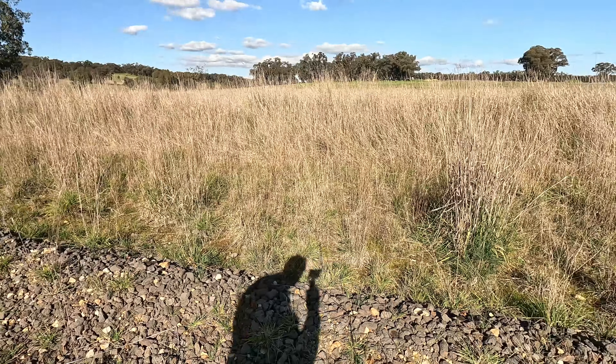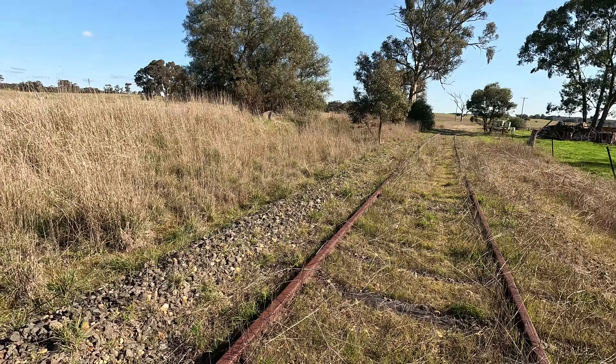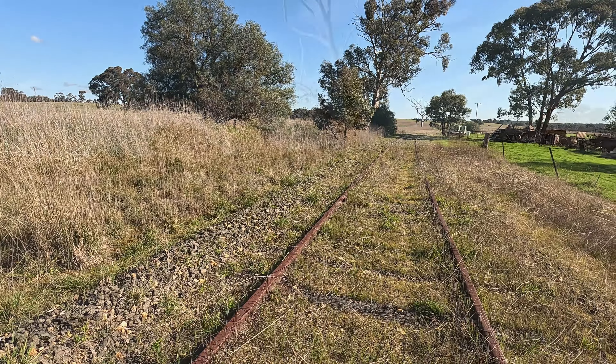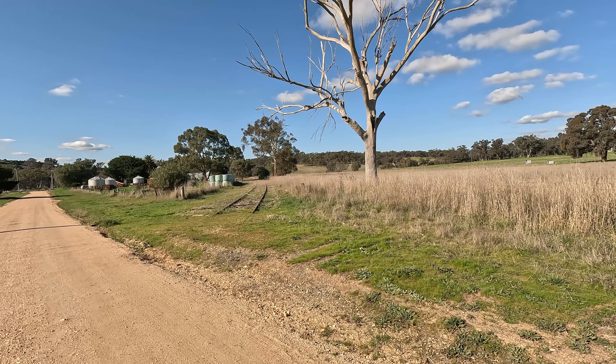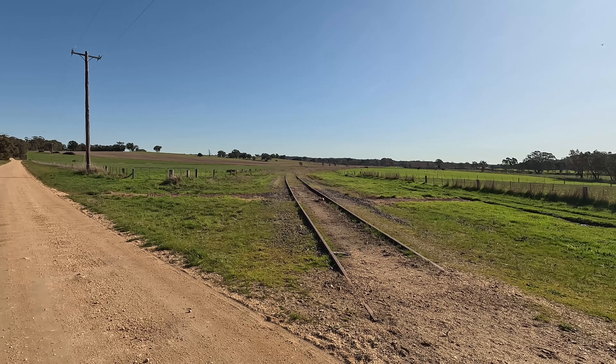Strangways, renamed Strangway in 1904, was the next station, with nothing much at all to show there was a station here. It was renamed Rail Motor Stopping Place 27 in 1955.